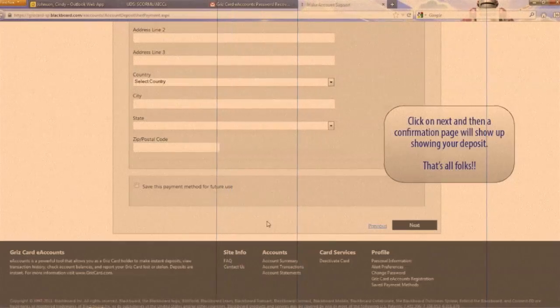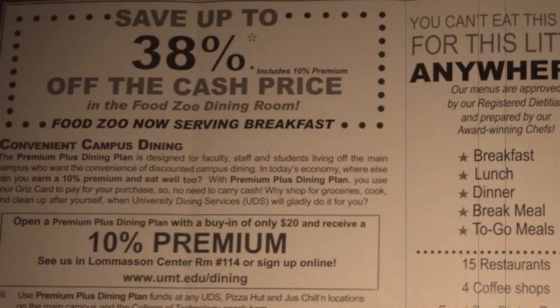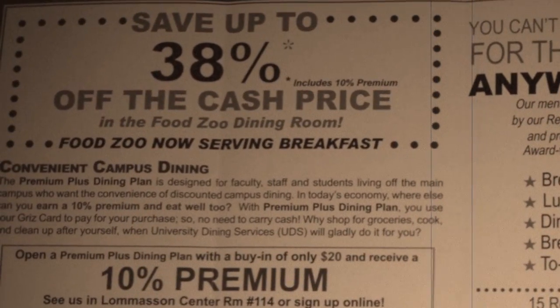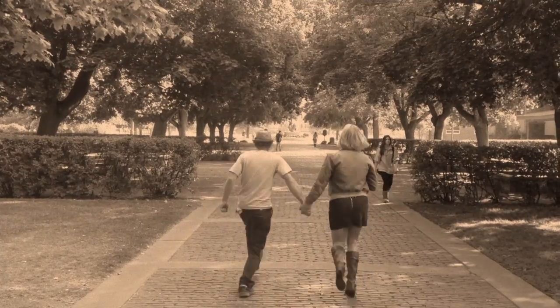A confirmation will show up. Remember, be like Billy and Sally, and use the premium plus dining plan for convenience, for extra cash, and to save you money. Good job, Billy and Sally. We'll see you crazy kids next time.